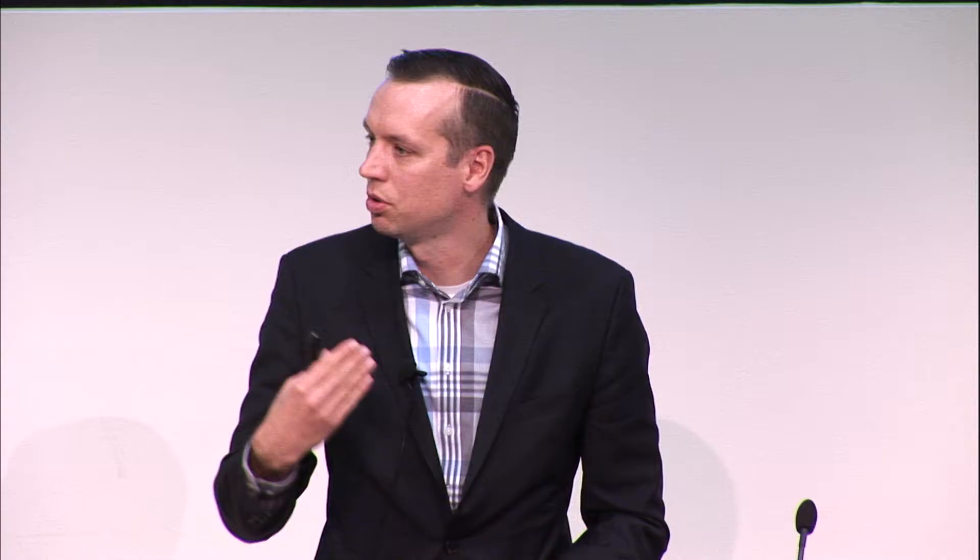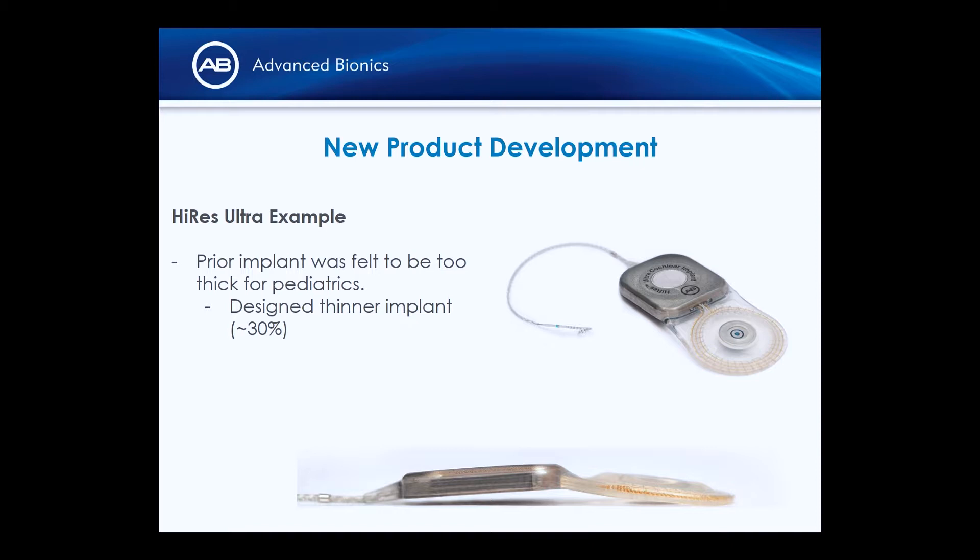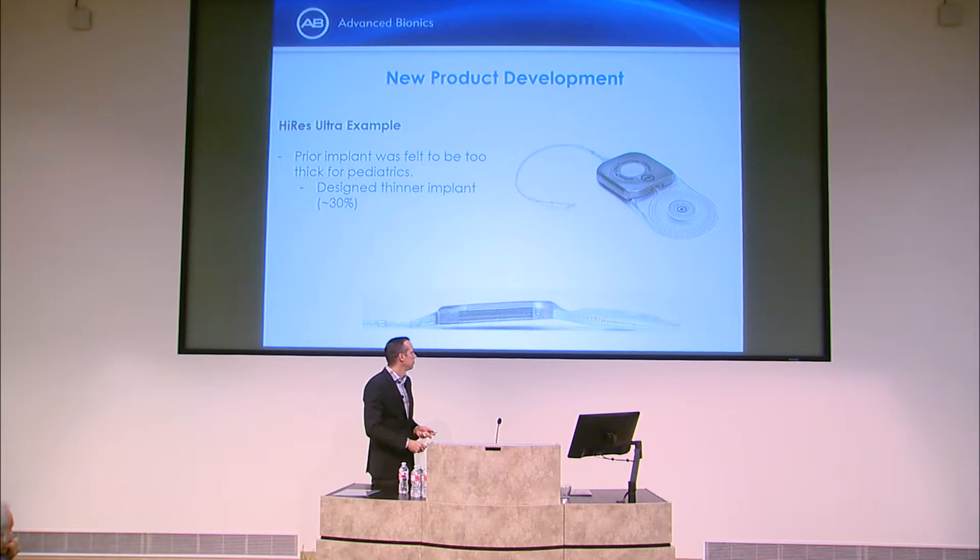One example from my time at Advanced Bionics: we developed a new implant because ours was felt to be too thick for pediatric patients at head level. We redesigned the entire hermetic package and internal electronics to reduce height so it fits more comfortably under the scalp. We achieved a 30% reduction in thickness, changed the material set and process to improve reliability, and moved to a new reusable technology platform. End-to-end it took a full six years to get to market — it's not a quick process.